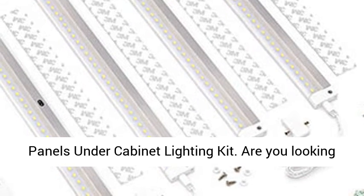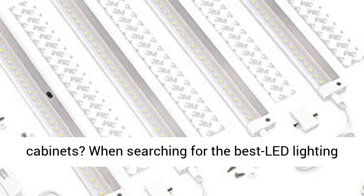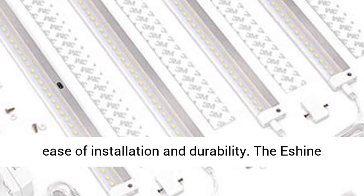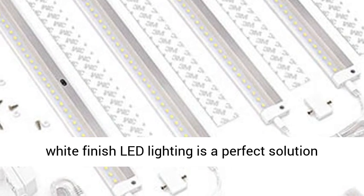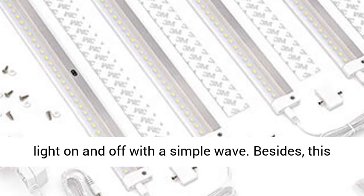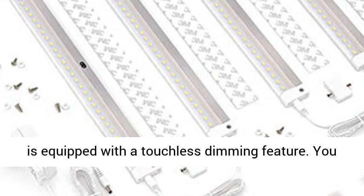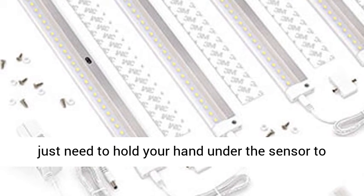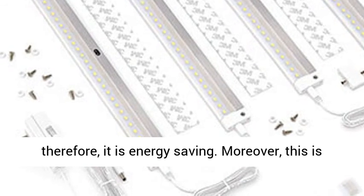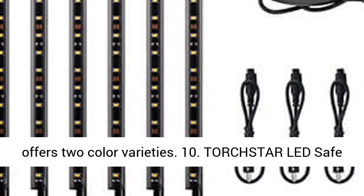9. Esheen White Finish 4 Panels Under Cabinet Lighting Kit. Are you looking for the best way to lighten up under your cabinets? When searching for the best LED lighting for under cabinet use, you need to focus on style, ease of installation and durability. The Esheen White Finish LED Lighting is a perfect solution for you. It boasts a sensitive IR sensor that turns the light on and off with a simple wave. Besides, this is equipped with a touchless dimming feature — you just need to hold your hand under the sensor to adjust the brightness. It is rated 18 watts and therefore it is energy saving. Moreover, this is made of high quality and durable materials and it offers 2 color varieties.